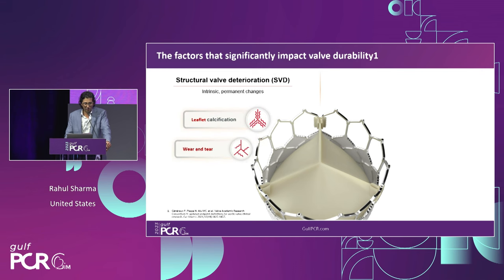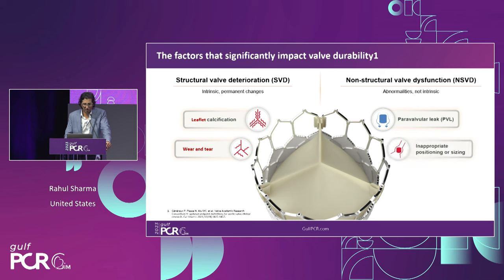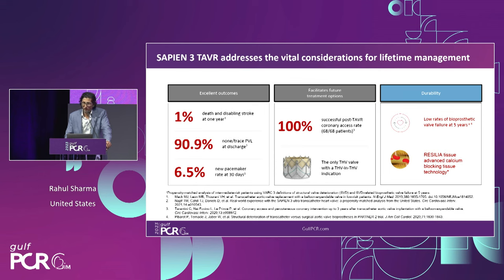To summarize, there are four key elements in structural and non-structural valve deterioration: modifying leaflet calcification with Resilia tissue, long-term wear resistance with the bovine pericardial platform, mitigating PVL with the Ultra skirt, and being judicious in valve positioning and sizing. Sapien 3 Ultra sets a very high bar with excellent clinical outcomes — incredibly low rates of stroke, death, and PVL at one year. New pacemaker rates are roughly 5–6%. The platform preserves ability for future transcatheter options — leaflet modification, coronary access, or future valve-in-valve. The introduction of Resilia tissue may further improve upon these already excellent results to minimize re-interventions.